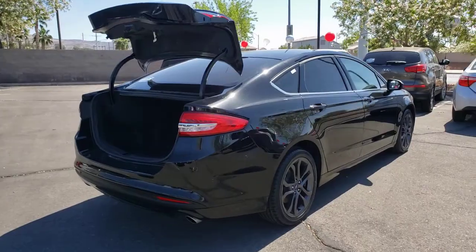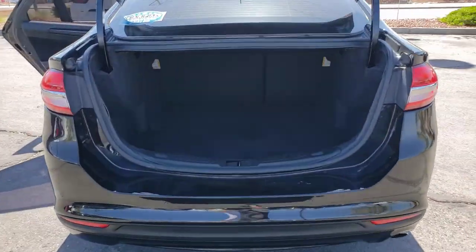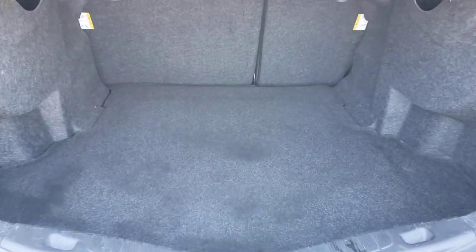This mid-size 4-door leverages the latest technology to keep you safe, connected and entertained, while it suits and spoils you with a tasteful, luxurious interior and silky smooth ride.